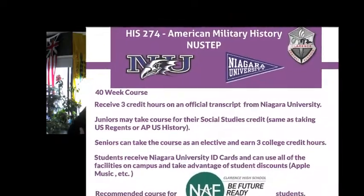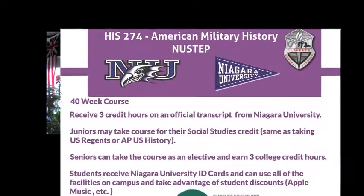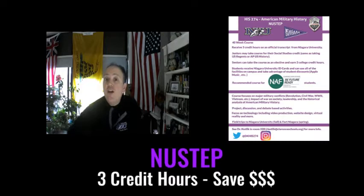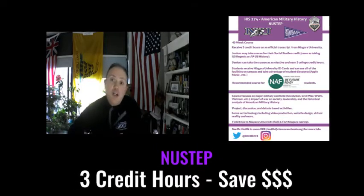It's actually a three credit hour course at Niagara, which usually costs well over $2,000. Here it costs about $225, so it's a really awesome deal.